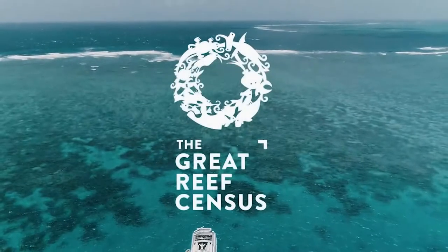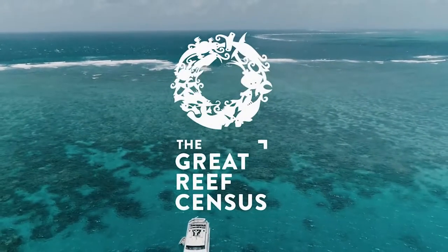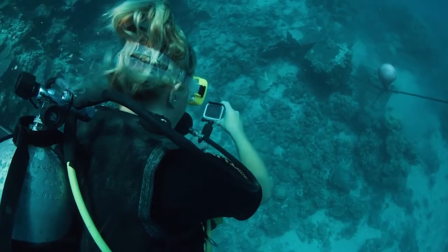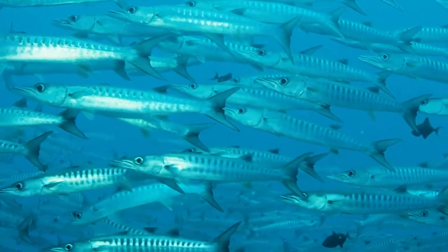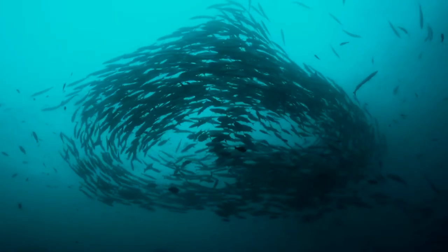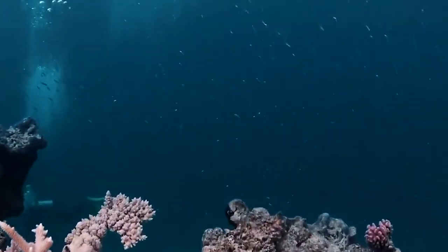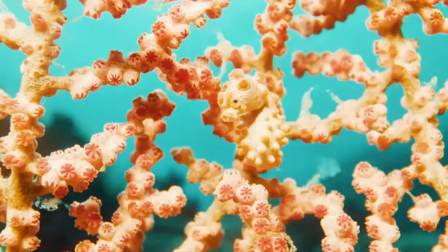The Great Reef Census is going to be collecting an immense amount of data in the form of images. All of these images will allow our managers and regulators to have a better understanding of how healthy the reef is in some of these areas — really ground-truthing the models to show how the reef is doing post the big bleaching events we've had recently.